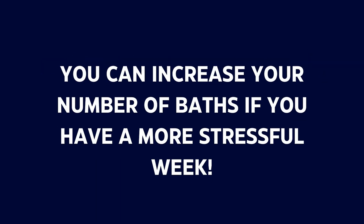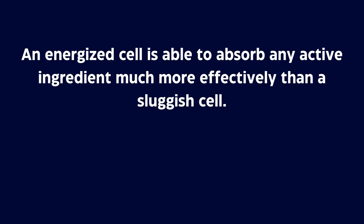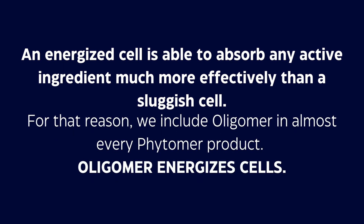We include Oligomer Pure in almost every Fetomere formulation because mineral balance is so important for cell function. An energized cell is going to be able to absorb any other ingredient much more effectively than a sluggish or lazy cell would. So almost every product contains Oligomer Pure to simultaneously energize the cells, allowing them to absorb all the other ingredients better. Oligomer Pure, as both an active ingredient and a bath product, was Fetomere's very first step in bringing the sea to the skin.